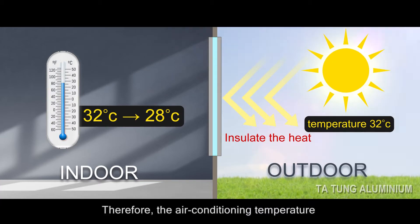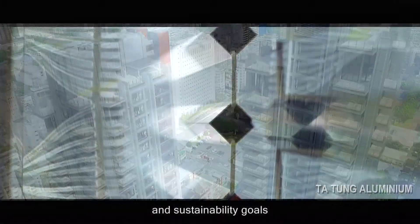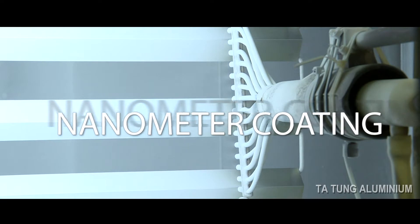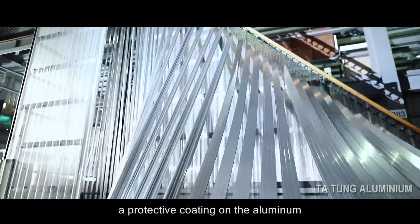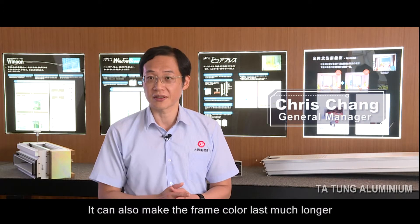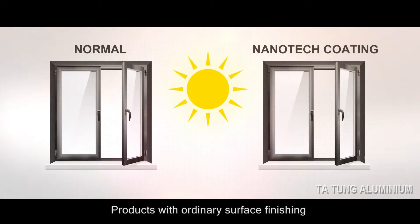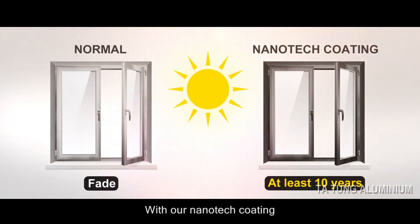Therefore, the air conditioning temperature can be set higher, in accordance with energy saving and sustainability goals. The aim of Nanotech treatment is to add a protective coating on the aluminum, which can also make the frame color last much longer. Products with ordinary surface finishing may fade gradually after about two to three years. With our Nanotech coating, however, the color of our products can remain unchanged for up to 10 years.